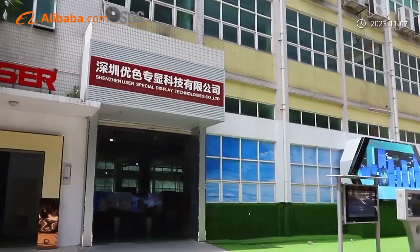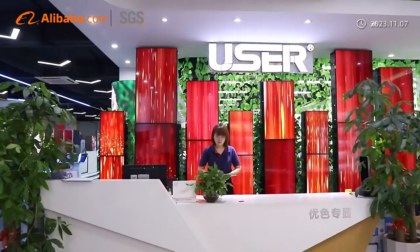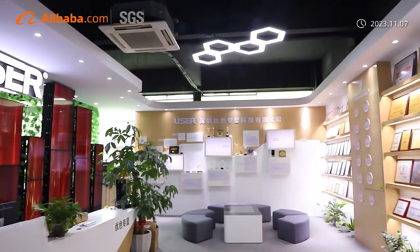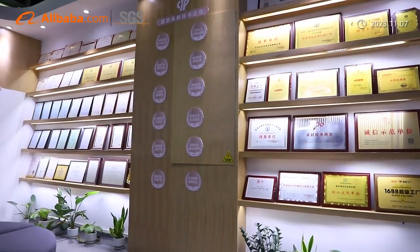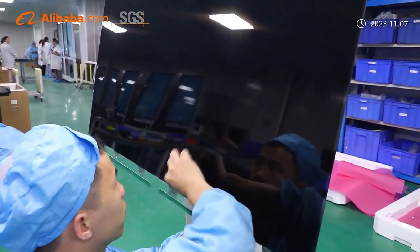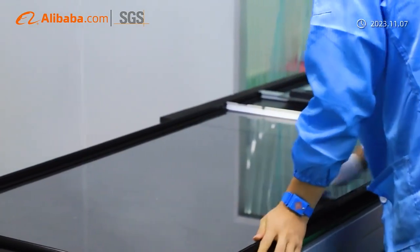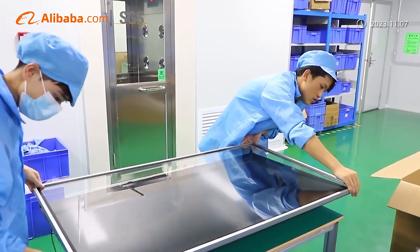Shenzhen User Special Display Technologies Company Limited has been established since 2008 as a high-tech enterprise. User Display is an OEM-ODM factory specialized in industrial and commercial-grade display solutions. Our team of over 30 professional engineers will make sure to render your imagination into actual products. If you are looking to create prototypes or start mass production on a very specific project, we can help you achieve your visions and goals.